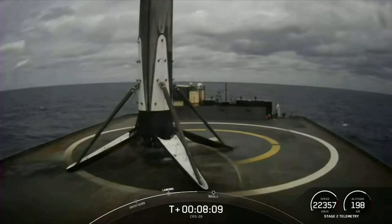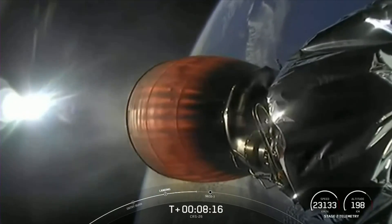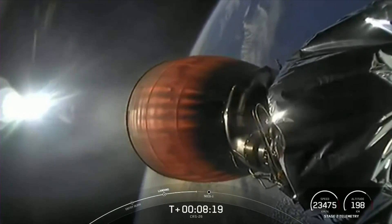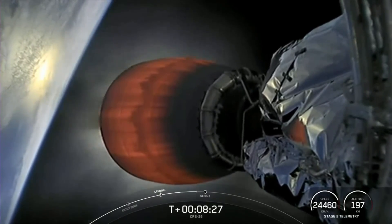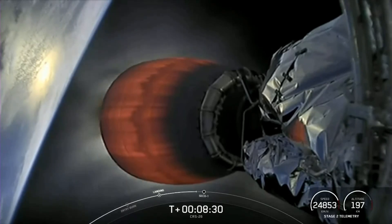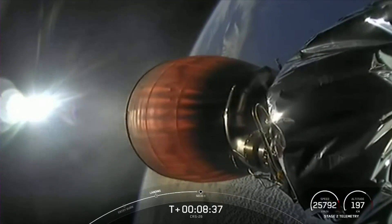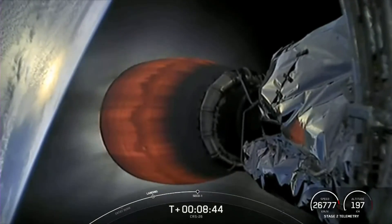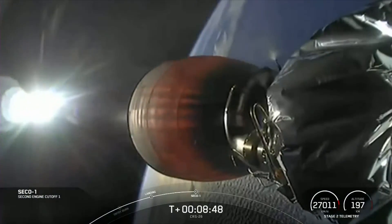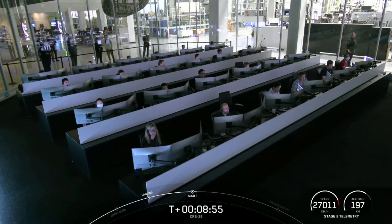Next up we have SECO-1 on the second stage — that's where the Merlin vacuum engine will shut down. And SECO-1, or second stage engine cutoff 1. Stage 2 FTS is saved. We'll be coming up here in just under 20 seconds. Incredible view there with the Earth in the background. And there we heard the callout for SECO and watched as that MVAC engine shut down.